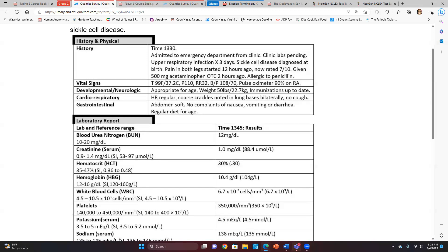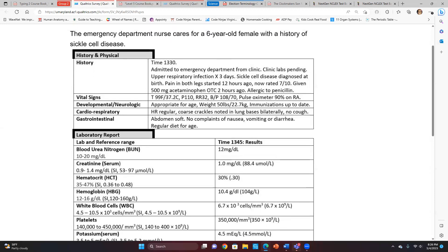Normally with sickle cell the pain is really intense, so that over-the-counter medicine may not do much. Is it because she's a child and so young? That's a great question. You can give children stronger pain medications, but you're absolutely right — acetaminophen is probably not going to be good enough for this patient's pain.